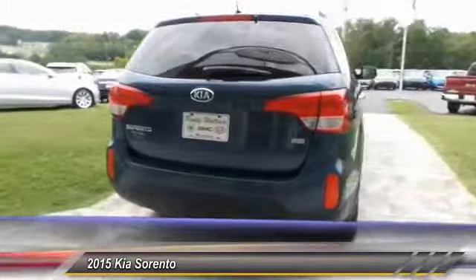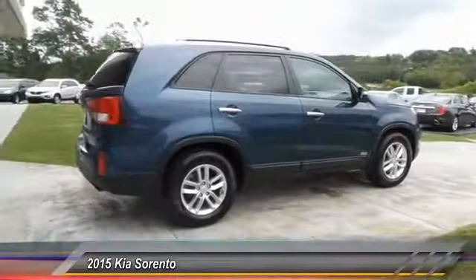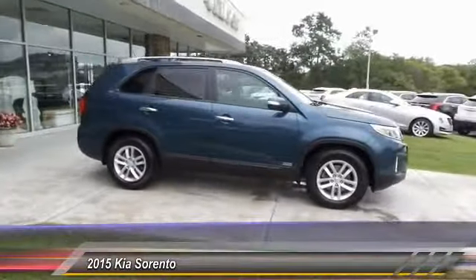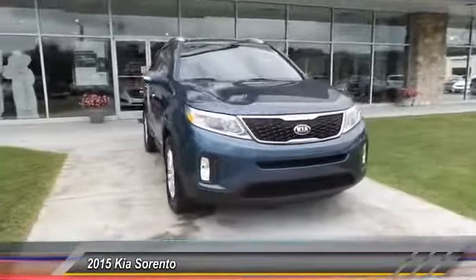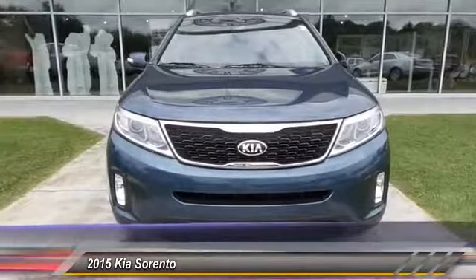This vehicle has less than 65,000 miles. Here are some of this vehicle's great options: all-wheel drive, traction control, anti-lock braking system, Bluetooth wireless data link for hands-free phones, air conditioning, power steering, aluminum wheels, cruise control, floor mats, and rear defrost. Come see the car for yourself.